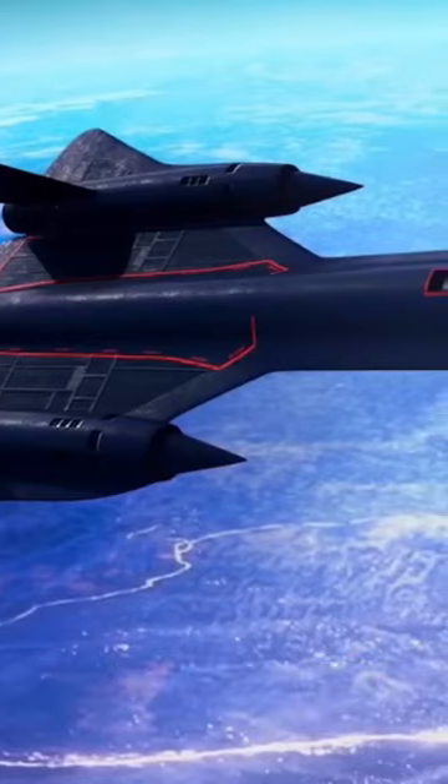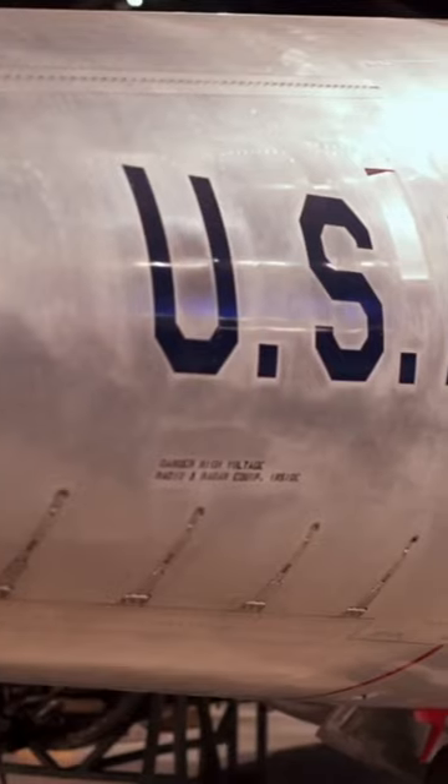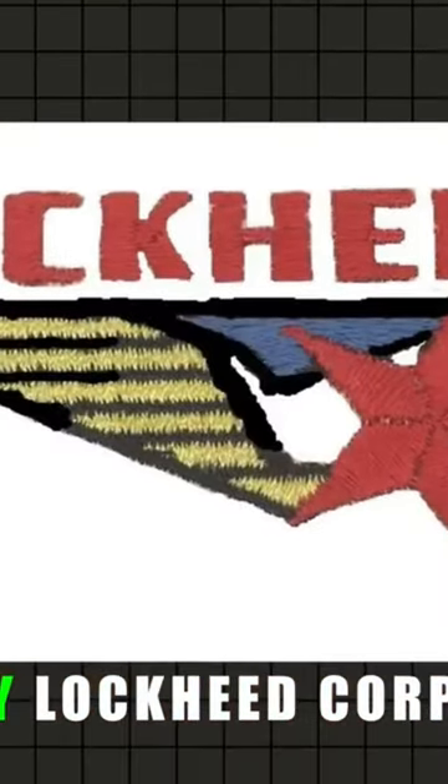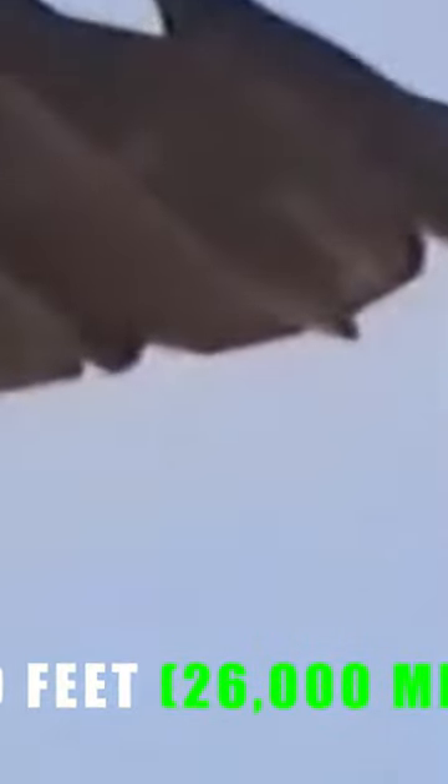How does it work? The Blackbird is a supersonic reconnaissance aircraft operated by the United States Air Force. It was developed in the 1960s by Lockheed Corporation. The Blackbird is capable of flying at Mach 3+, three times the speed of sound, and at an altitude of 85,000 feet — that's 26,000 meters.